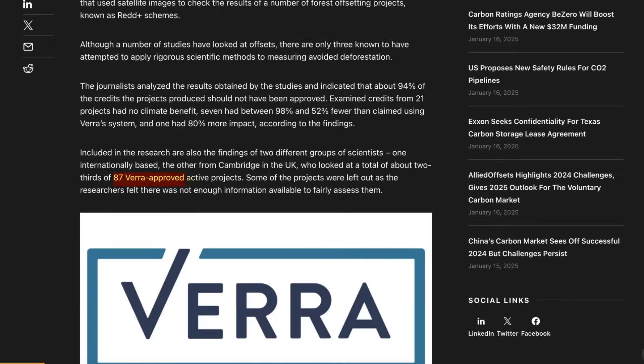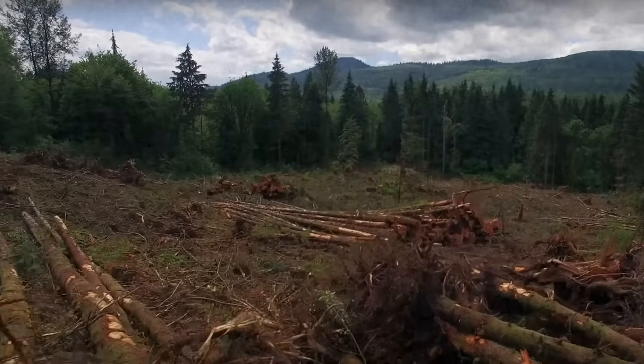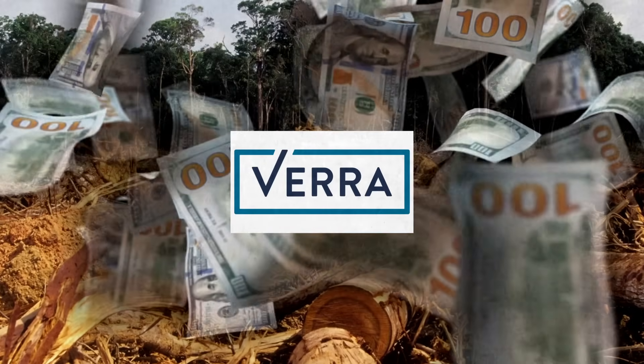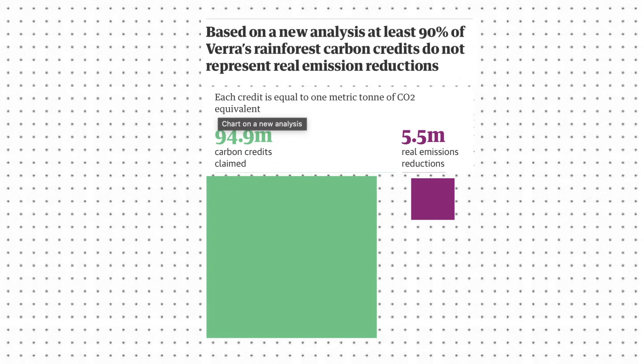When researchers analyzed 87 similar Verra-certified projects, they found the same pattern repeated over and over. Projects would take historical deforestation rates, multiply them by three to five times without substantial justification, and use these inflated predictions to generate millions in carbon credits. These 87 projects alone generated hundreds of millions of carbon credits, each sold for $15 to $20, creating a market worth billions of dollars. But according to research published in Science, if you applied realistic deforestation rates and accurate carbon storage estimates, over 90% of these credits represented no real carbon reduction at all.